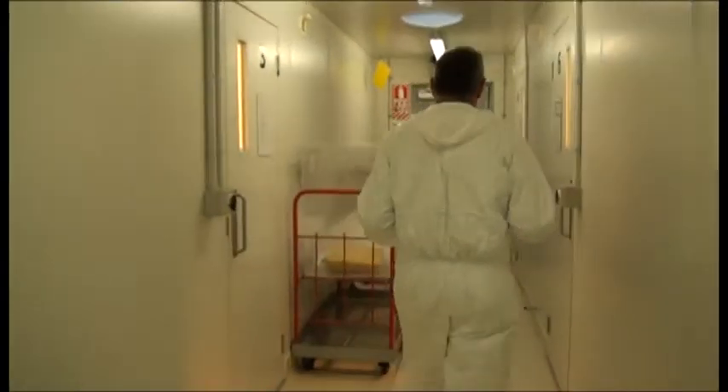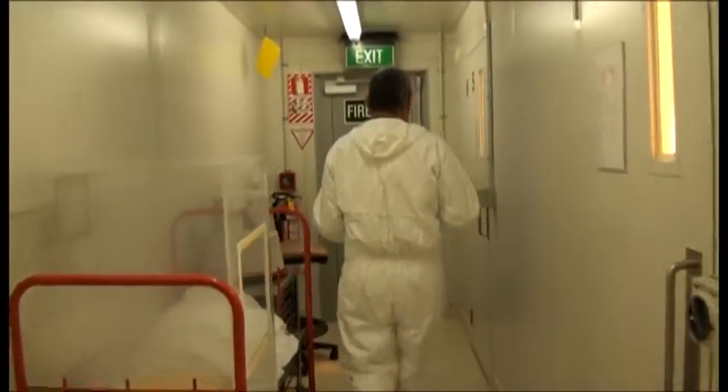So in quarantine we're going to host test them to see that they're specific to Tutsan and won't eat anything else, and then if they are host specific, we will apply to release them into the natural environment.